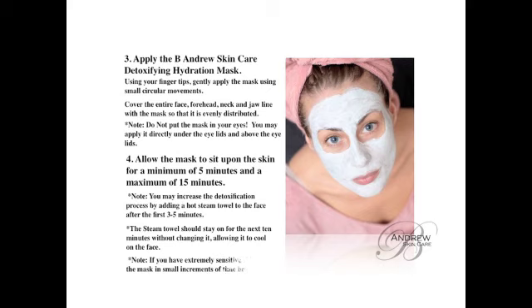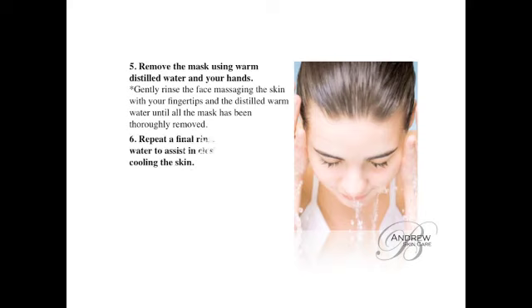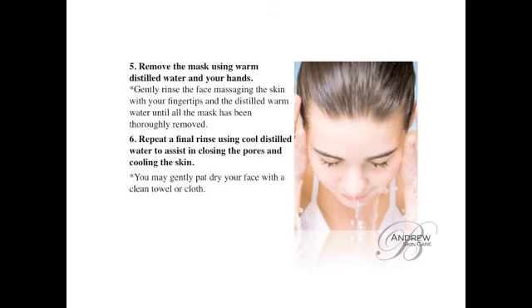The steam towel should stay on the face for the next 10 minutes without changing it, allowing it to cool on your face. If you have extremely sensitive skin, we recommend that you use the mask in small increments of time, beginning with 3 to 5 minutes per use. Remove the mask using warm distilled water with your hands. Gently rinse the face, massaging the skin with your fingertips and the distilled warm water until all the mask has been thoroughly removed. Repeat a final rinsing using cool distilled water to assist in the closing of the pores and cooling of the skin. You may gently pat dry your face with a clean towel or cloth.